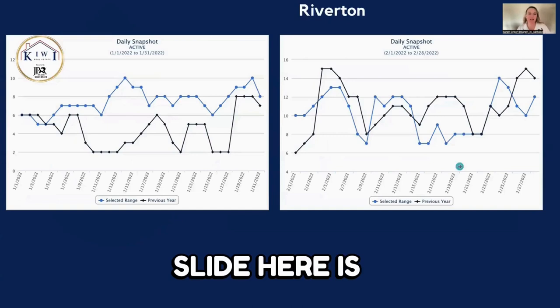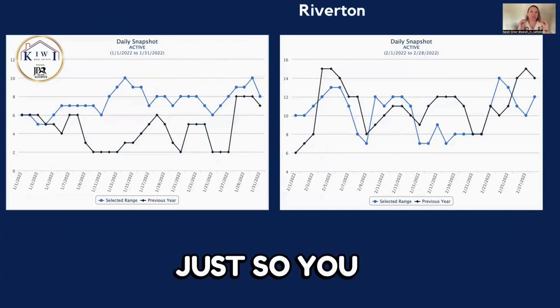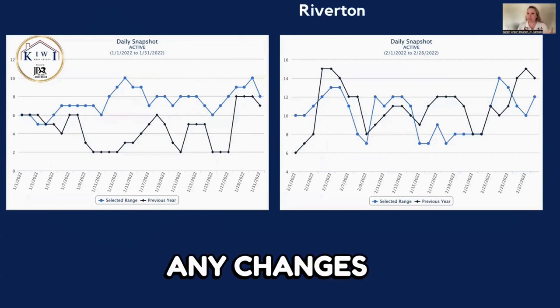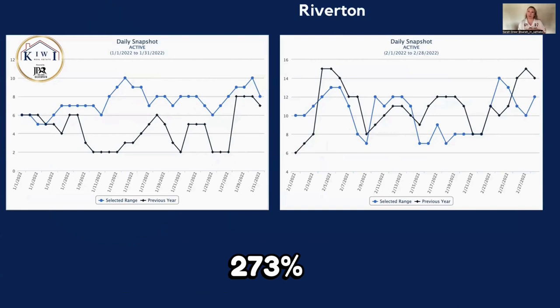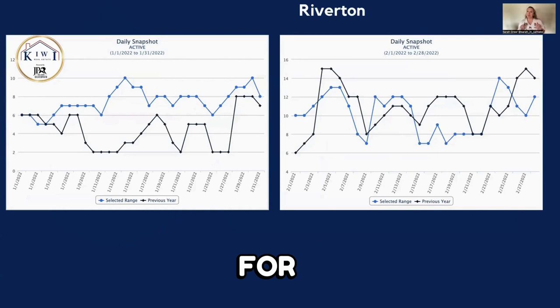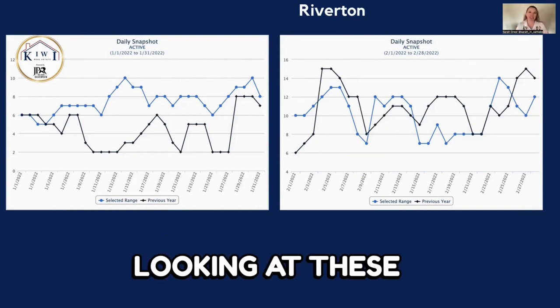This first slide is a daily snapshot. I've put it side by side with January 2022 and February 2022, so you can see a comparison of the different months and any changes. One thing to take into account: the interest rate for February 2021 on average was 2.73%, and the average interest rate for February 2022 was 3.55%. So keep those interest rates in mind when looking at these stats.